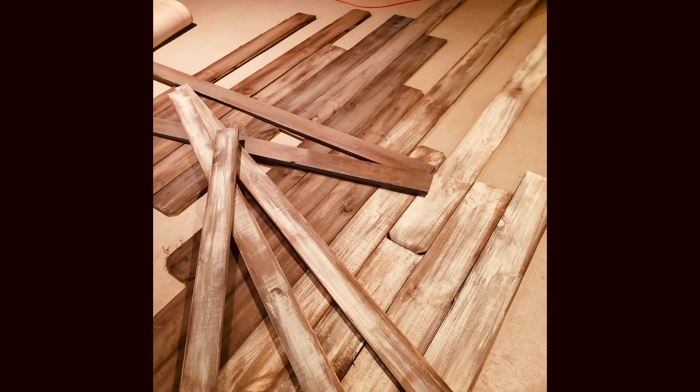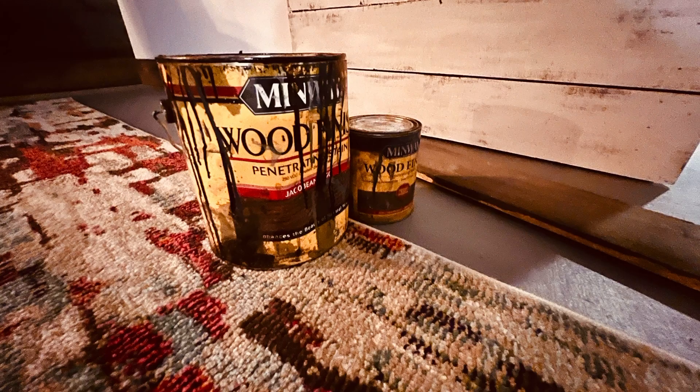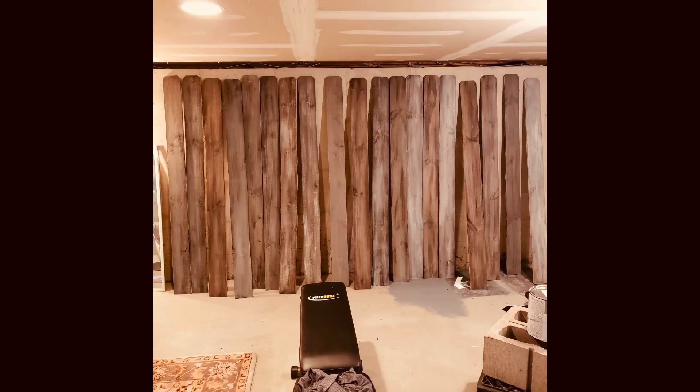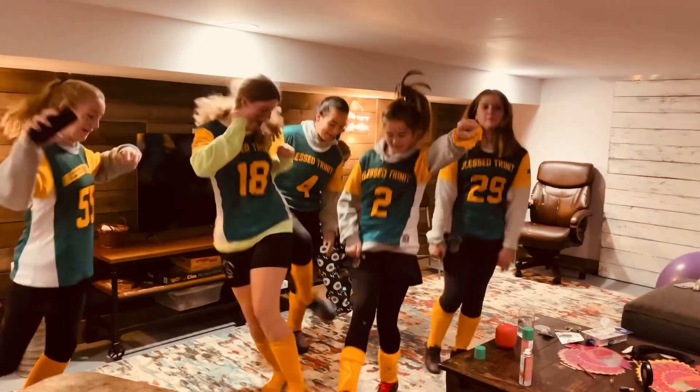I've done thousands of DIY projects and stained everything you could possibly stain — every flea market find out there. And this is by far my favorite. It was the easiest, and the results are just magnificent. You can see behind me how gorgeous that looks. You could throw a football at it and not do any damage, which my daughter's friends have done.